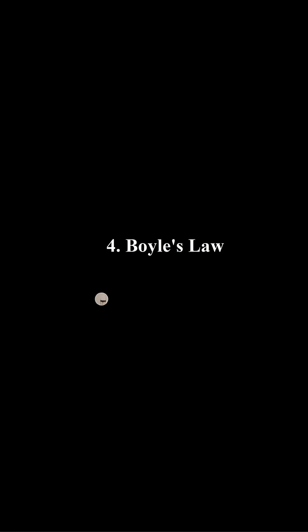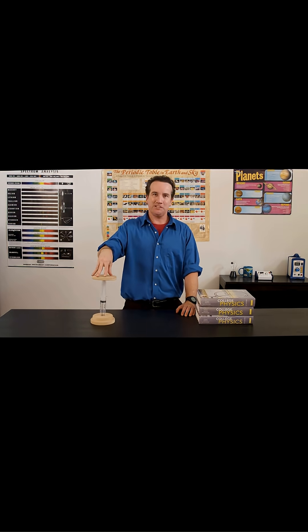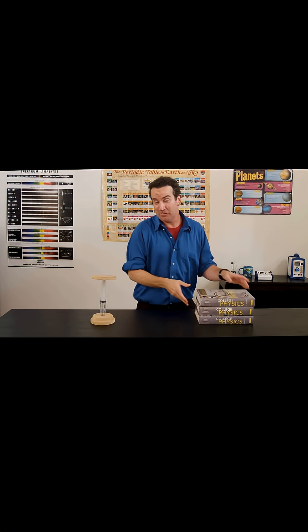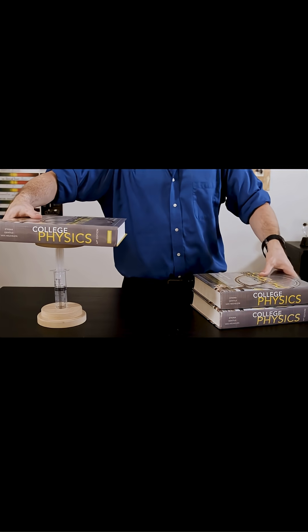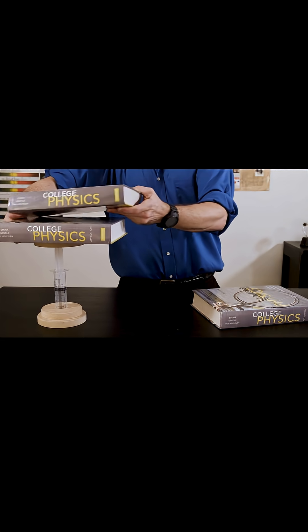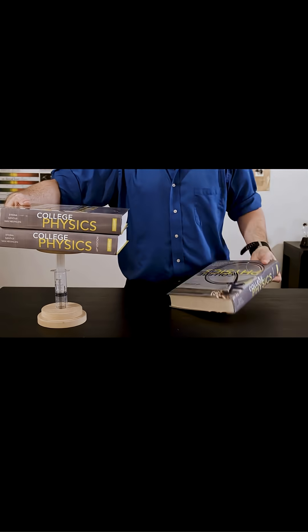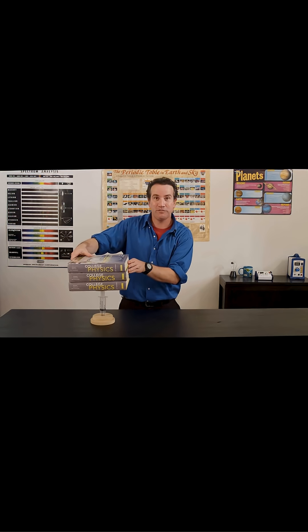Number four, Boyle's Law. Whether or not the compressibility of gases is tested as part of your course, Boyle's Law is still an appropriate lab for all physics students. Gases are an important example of fluids because we frequently use the volume of a gas under pressure as one of the ways in which we measure the pressure of a fluid.